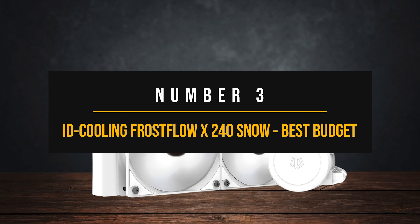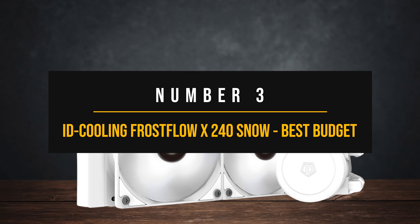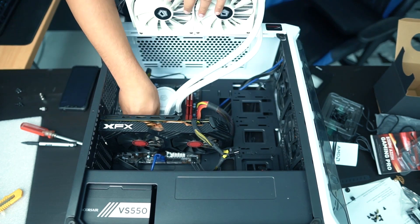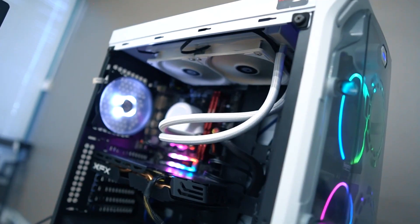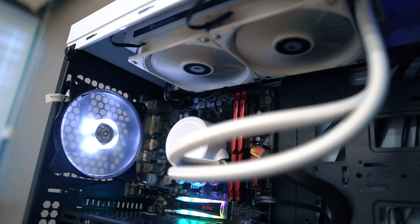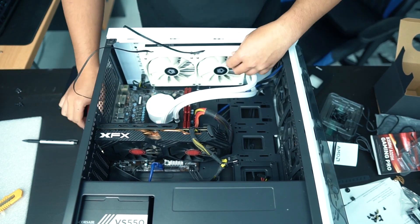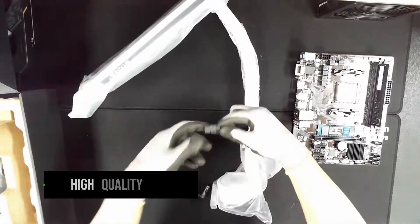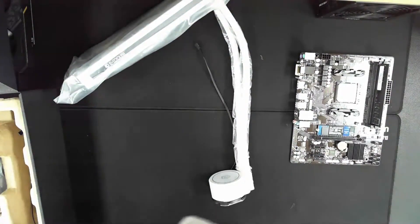Number 3: ID Cooling Frostflow X 240 Snow — Best Budget AIO Cooler for Ryzen 7 7800X3D. For most people, a budget CPU cooler always means a nice and strong air cooler that takes care of all their cooling needs. But what if you simply wanted or needed an AIO that doesn't cost an arm and a leg, and performs just as expected? In that case, the ID Cooling Frostflow X 240 Snow may just be the right answer. ID Cooling is on the forefront of making high quality budget AIOs, in the way that Montech is making PC cases and Thermalright is making air coolers.